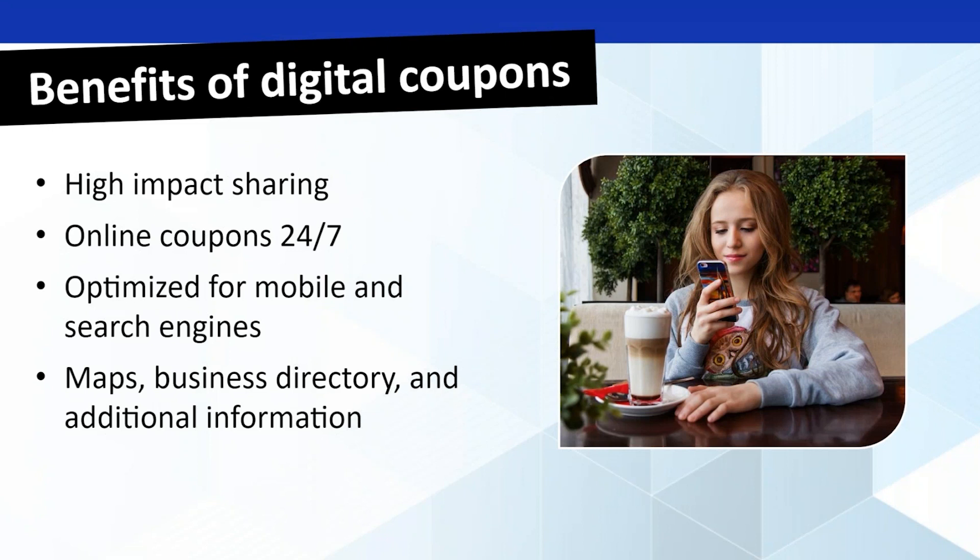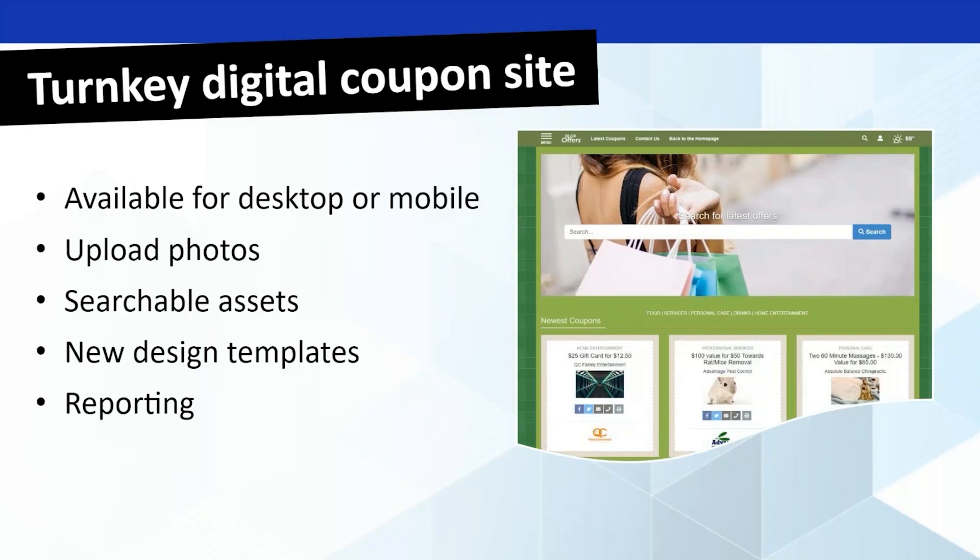Maps, business directory, and additional information will all come with mapping, linking in with our business directory product, which provides all the additional power and functionality that comes with the business directory. In terms of Blox Offers itself, it is going to be a turnkey digital coupon site, available for both your desktop sites and your mobile. It gives you the ability to upload a photo — whether that be your business logo or a particular high-impact photo — and coupons will become searchable assets on your site.